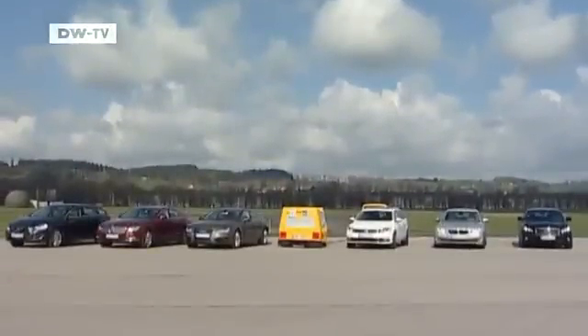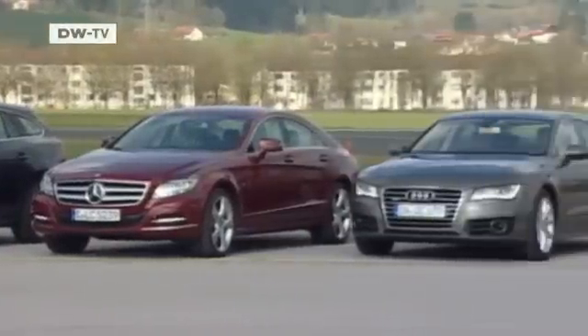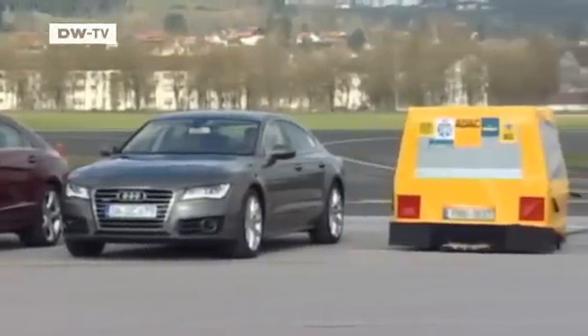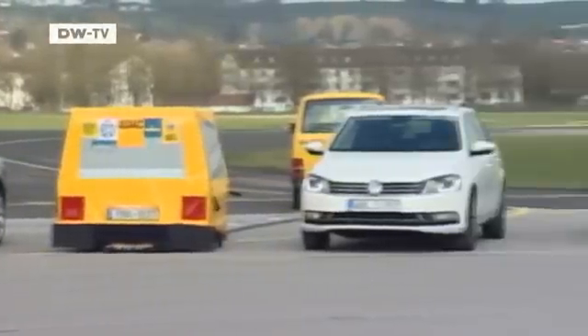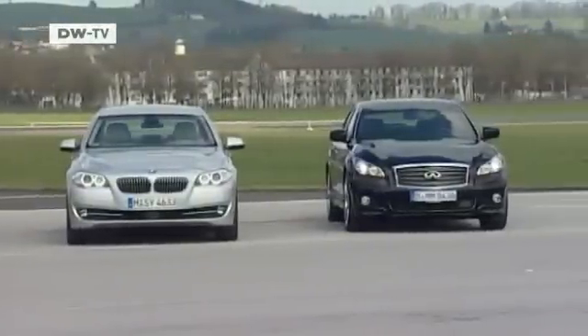The cars taking part are the Volvo V60, Mercedes CLS, Audi A7, the VW Passat variant, the BMW 530D, and the Infiniti M37S.